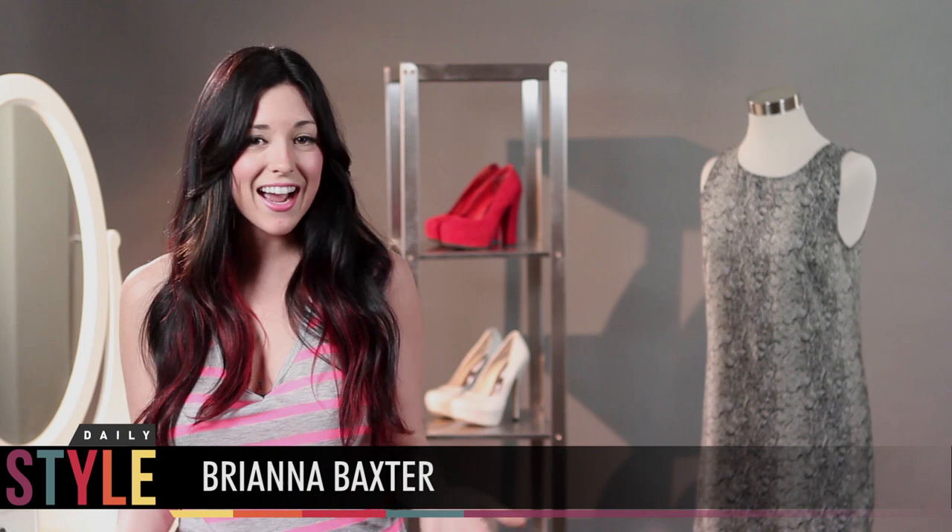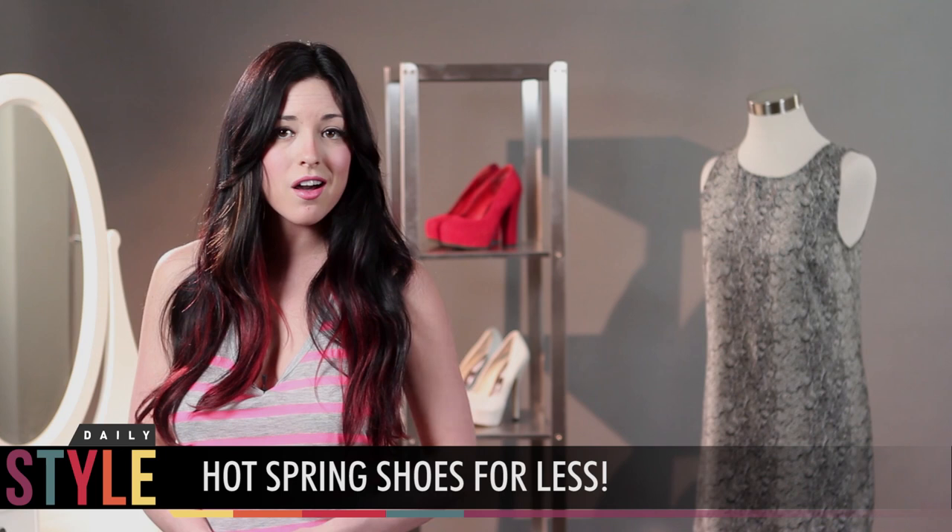Who doesn't want designer for less, especially when it comes to shoes? I've got some of the hottest shoes for spring, all under $100.